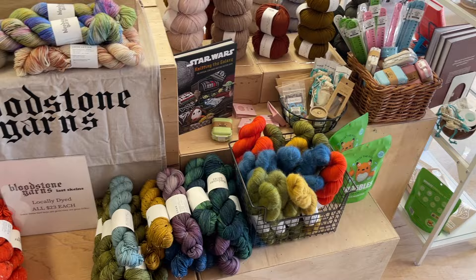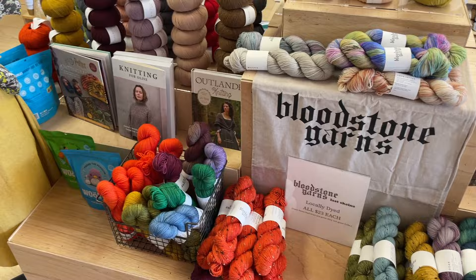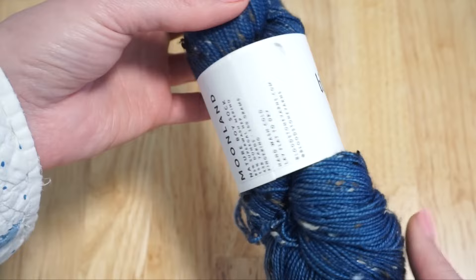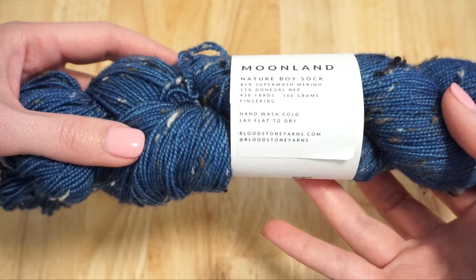The trunk show they were featuring the day I visited was for local Media dyer Bloodstone Yarns — I do love her yarn and have used it in quite a few of my videos. I picked up one of her tweed bases in the color Moonland. She did unfortunately stop dyeing yarn, but if she has any more available I'll link to her shop website below.